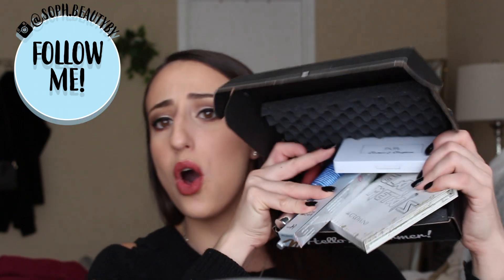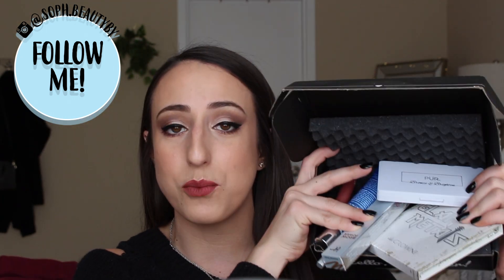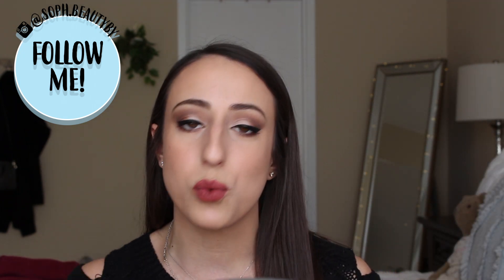Hey guys! Welcome back to my channel! As you can tell by today's title, I have a first impressions for you guys and this is on the January BoxyCharm, which is the Rock 2018 box. I have a whole bunch of products in here that I am going to be trying out for the first time with you guys today, letting you guys know my opinions on them, if I think they're worth the price, what the formula is like, all of that good stuff. So if you guys would like to see what I think about this month's BoxyCharm and these products, then just keep on watching.